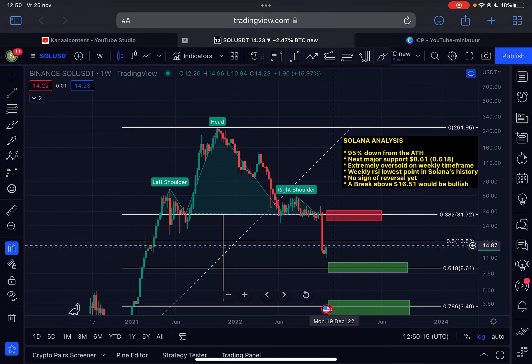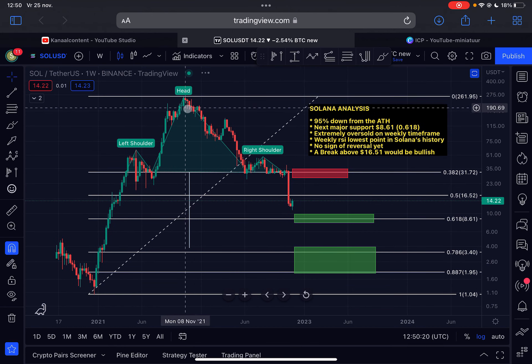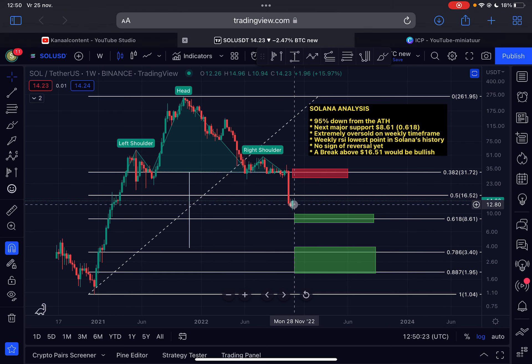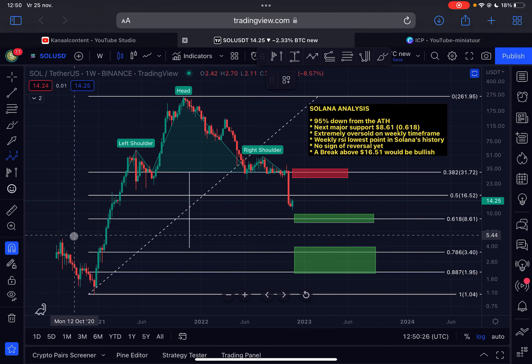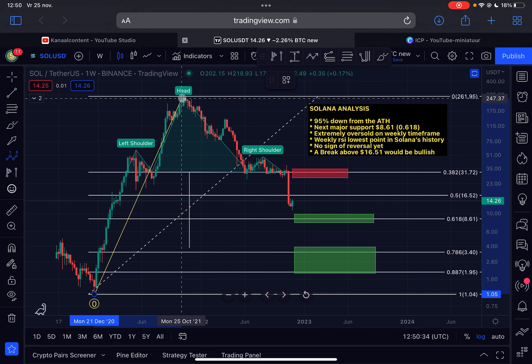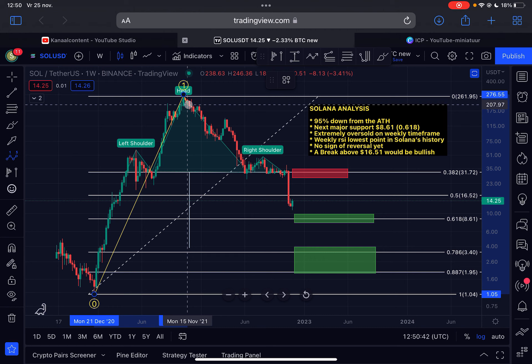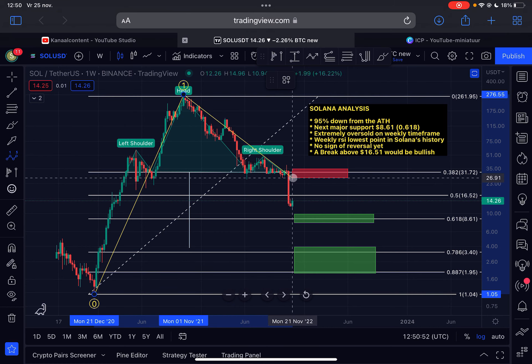Let's dive straight into the Solana content. We are on the weekly time frame, where each candlestick represents one week. From the start of the bull run in December 2020, Solana came to the upside in a five-wave structure — currently an Elliott Wave one impulse. As long as we are making a higher low, this is the correct wave count. The top was reached on November 1st, 2021, when Solana was trading at $261.